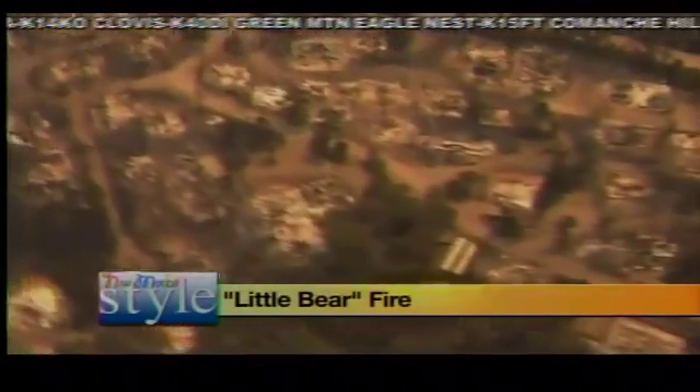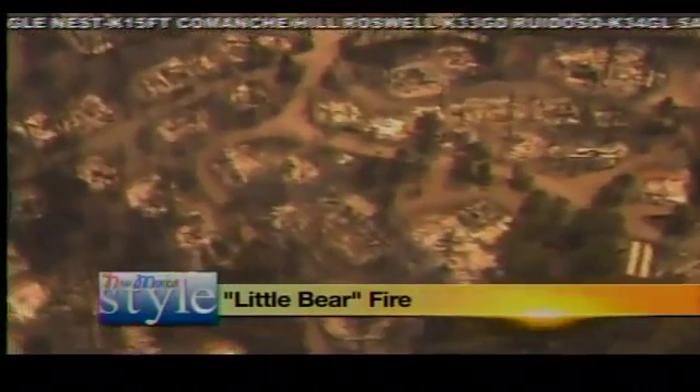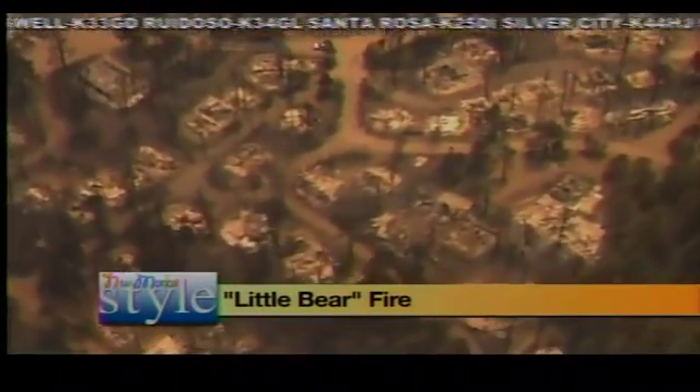Lincoln County is now under a state of emergency, and we have a better idea this morning of just how massive the devastation is from the Little Bear Fire burning very close to Ruidoso. State and county officials are still assessing the damage, and we're told that at least 224 homes have been destroyed so far. Very high fire danger exists across much of the western parts of central New Mexico, and residents who live in wooded areas should take certain precautions to protect lives and property.